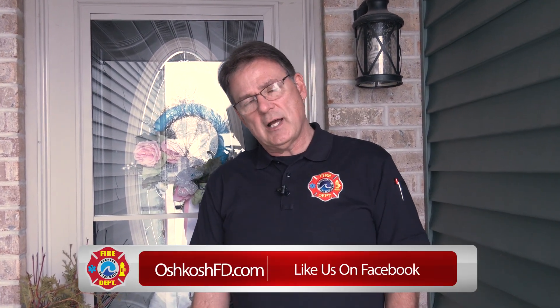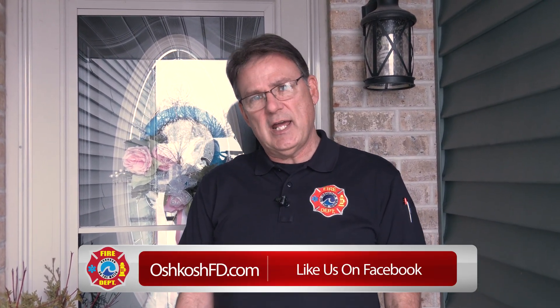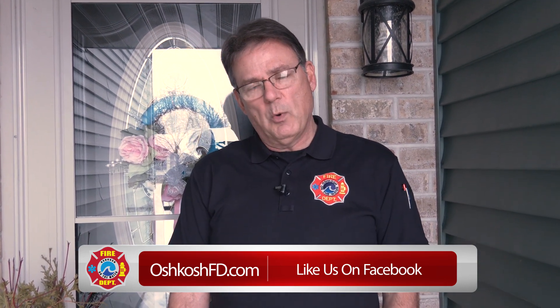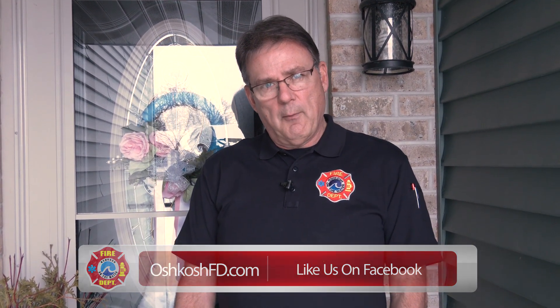Thanks for watching this edition of On Fire. For more information, please visit our website at OshkoshFD.com — under the education tab you'll find more information on home fire hazards and what you can do to fix them. I'm going to head back in and try to make this a safer house — we'll see you next time on On Fire.